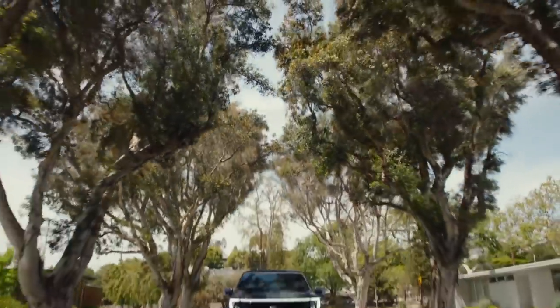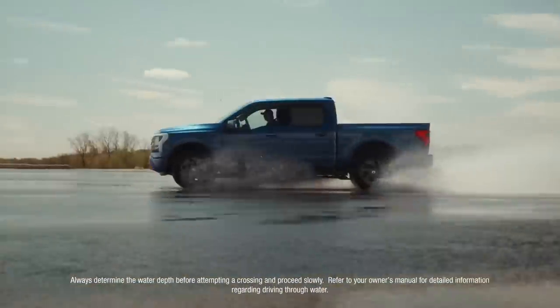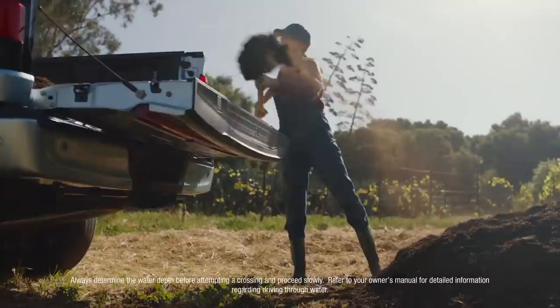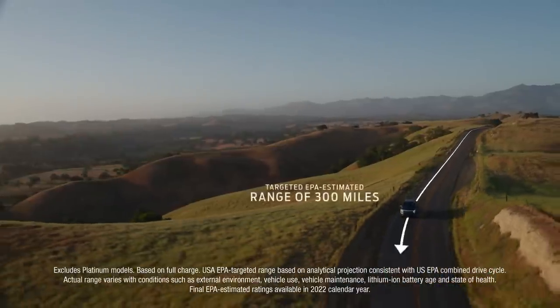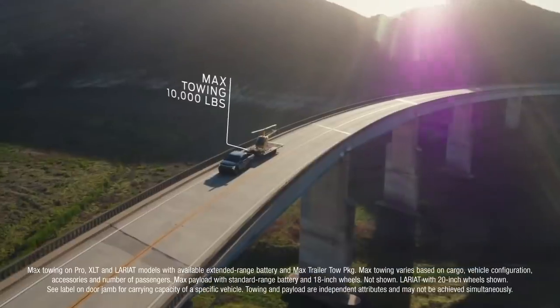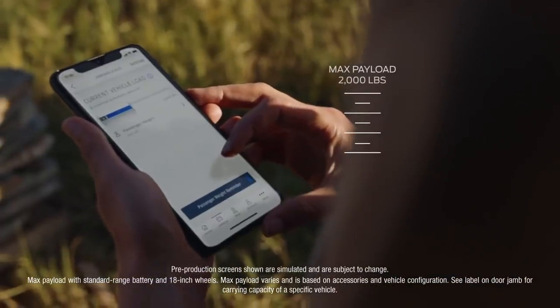Now, the F-150 Lightning runs nearly silently, but make no mistake — it's built Ford Tough. Torture-tested so it lives up to the F-Series standard. With the available extended-range battery, Lightning has a targeted EPA estimate of 300 miles of range, targeted maximum available towing of 10,000 pounds, and targeted maximum payload of 2,000 pounds.